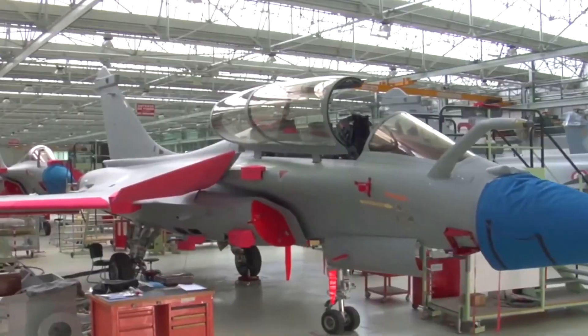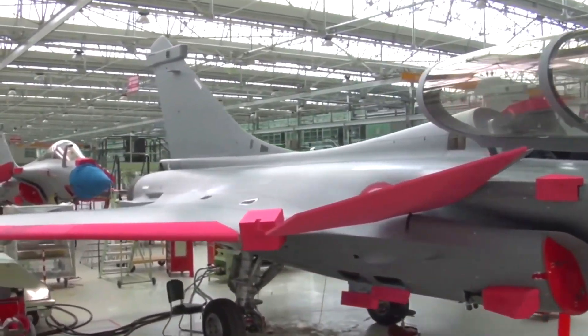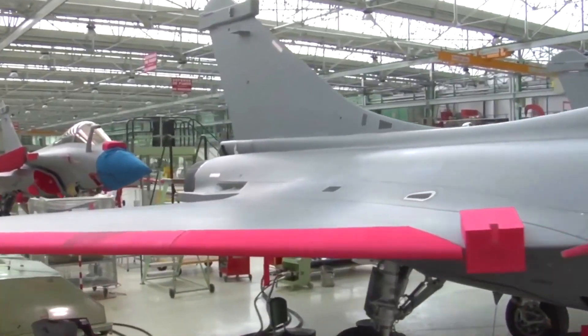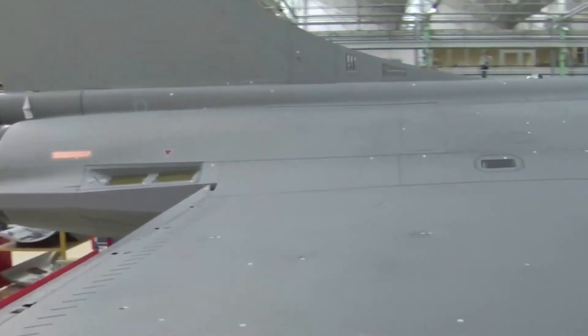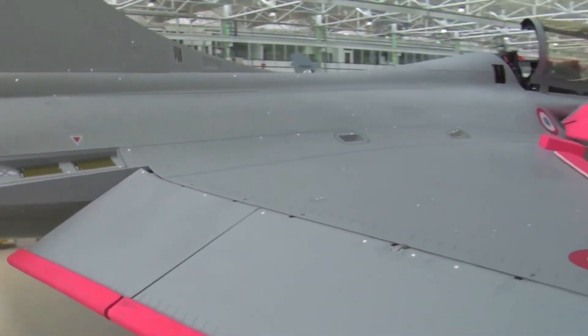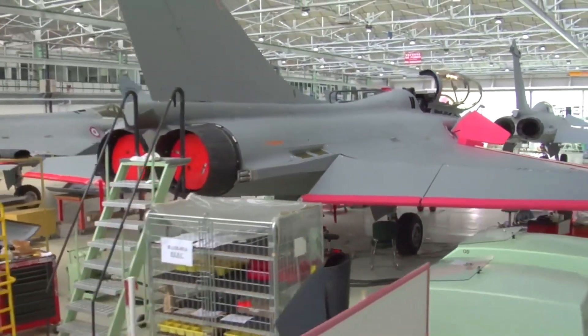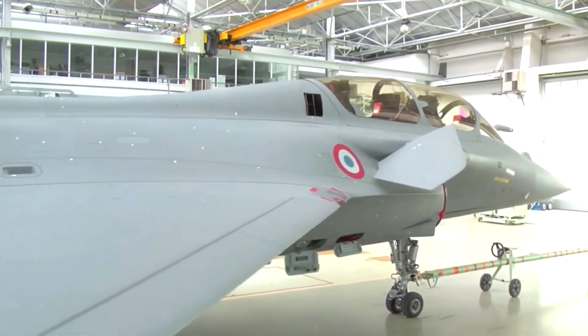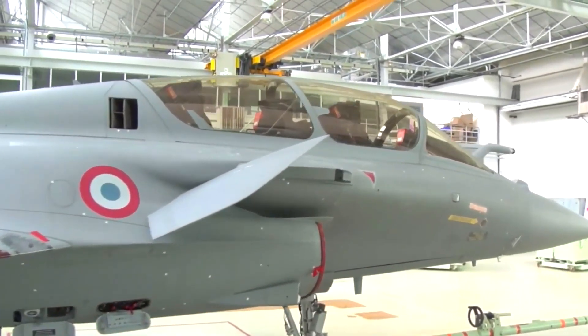Our next stop takes us to the quality control department. Here, rigorous inspections and tests are conducted to ensure that every Rafale C meets the highest standards of safety and performance. Engineers meticulously examine each aircraft, checking for any irregularities, conducting functionality tests, and verifying compliance with strict specifications.